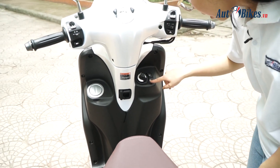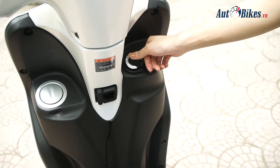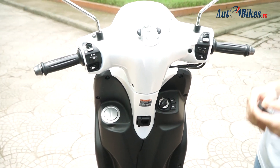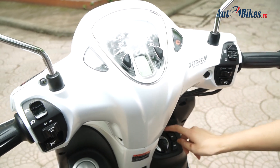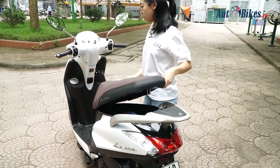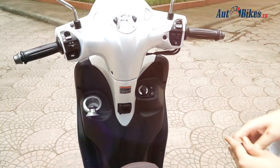Bây giờ chúng ta thử khởi động xe. Đầu tiên cầm khóa gần xe rồi ấn xuống, sau đó vặn về ON để khởi động xe. Nếu muốn mở cốp thì vặn về OPEN, ấn shift và cốp sẽ được mở. Hoặc nếu muốn mở nắp bình xăng bên tay trái thì ấn lên như thế này. Rất tiện lợi, chúng ta không cần phải xuống xe để đổ xăng.